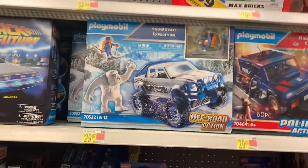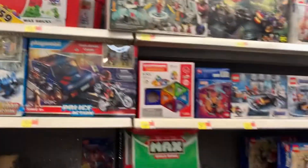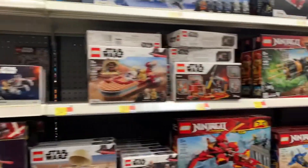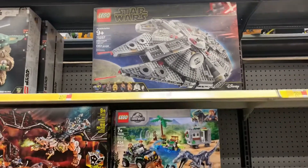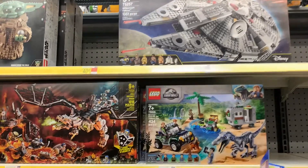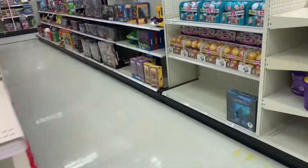I used to have this as a kid. Playmobil. I wouldn't mind buying that one — Back to the Future. But the best thing right there, man — the AT-AT and that Millennium Falcon. I think that takes the day for this hunt. This made my day. Alright, let me see you on the next store guys.